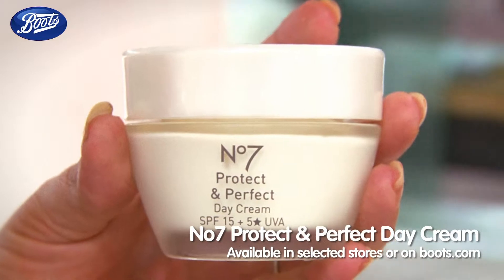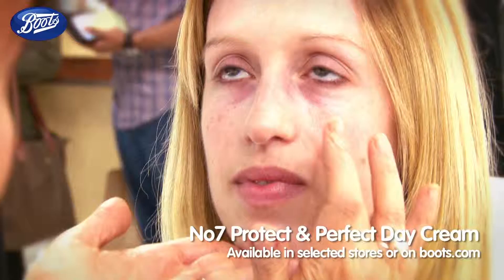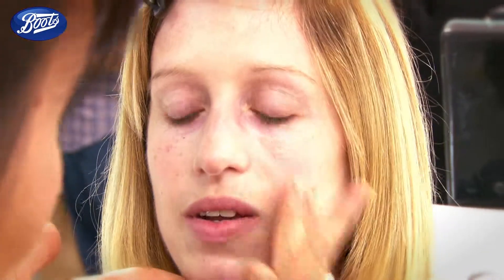We'll start off with a moisturiser. What we're using is Protect and Perfect, SPF 15 and it has UVA protection in there as well.